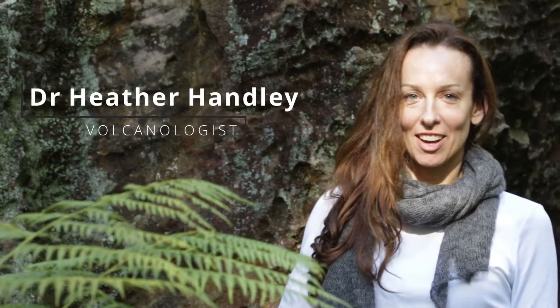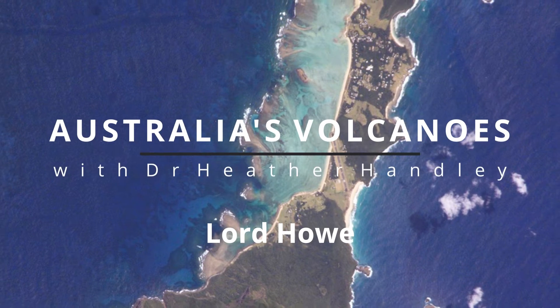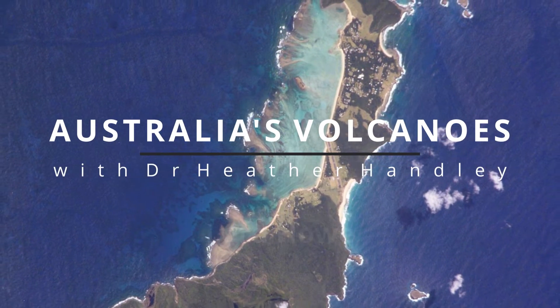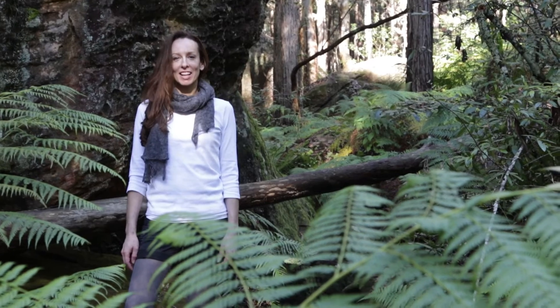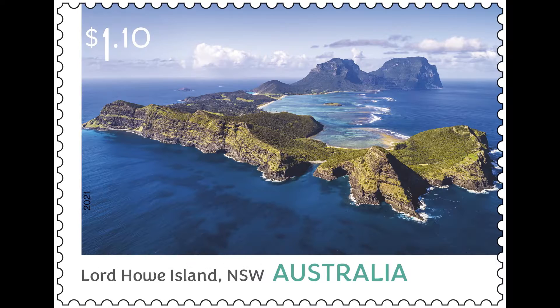I'm Dr Heather Handley, a volcanologist working on Australia's most recently active volcanoes. Let's take a look at Lord Howe. Australia's volcanic past is being celebrated by the release of four postage stamps featuring Australia's volcanoes.